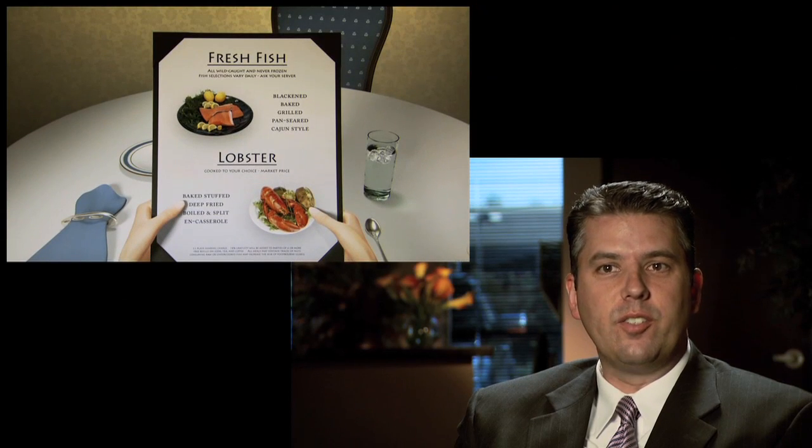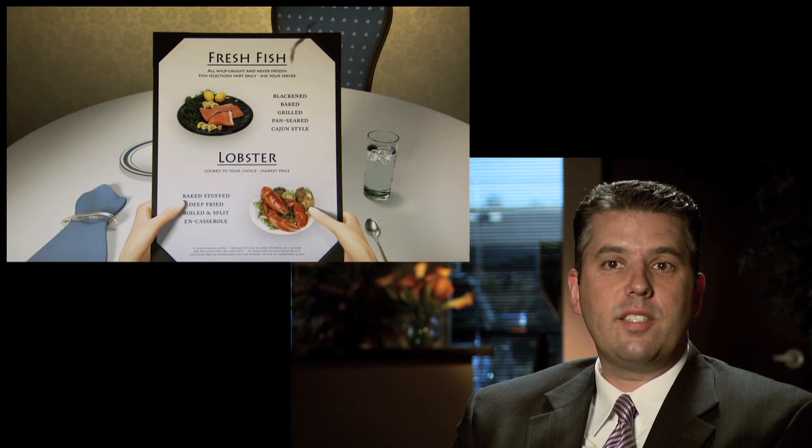A PVD usually causes new symptoms: a sudden onset of floaters, sometimes flickers or flashes of light. But in and of itself, a PVD is not a dangerous thing if it doesn't tear the retina. The problem is the patient can't always tell whether the retina has been torn or not, because the same symptoms — flashes of light, flickers, arcs and sparks of light, and a sudden onset of floaters or opacities in the vision — can also indicate a tear or detachment of the retina.